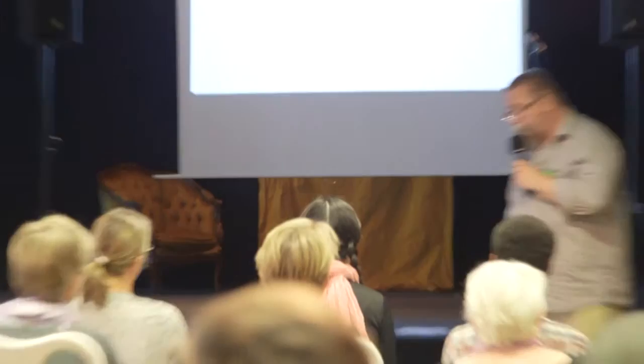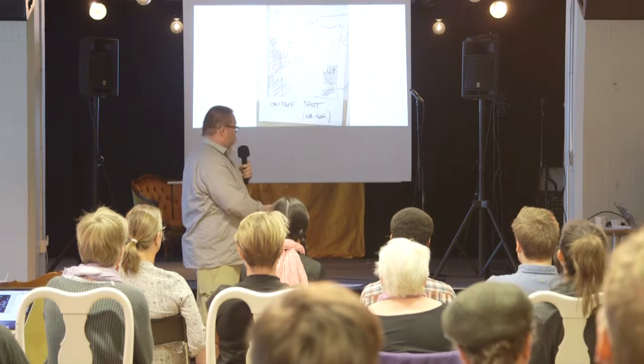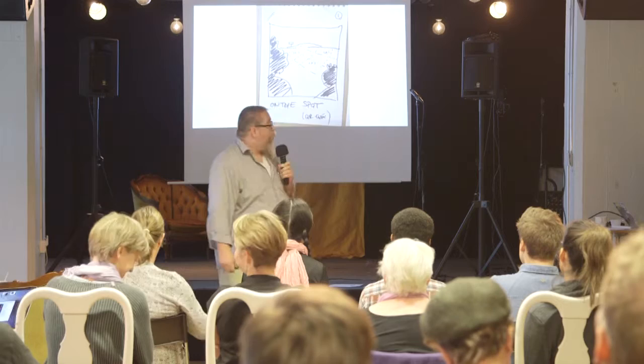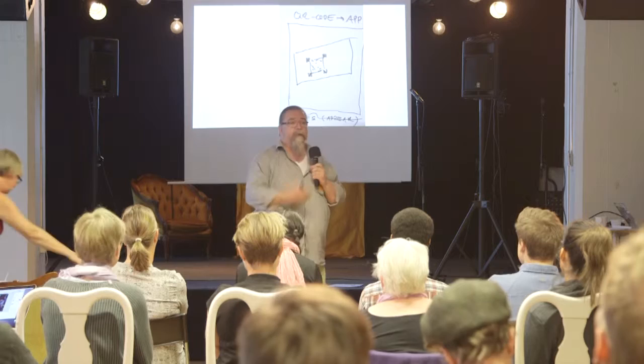We early on decided we need augmented reality or virtual reality. And to facilitate that you need to have a smartphone or an iPad, or in the short future here, virtual reality glasses or something like that. And when you get to the place, you go to the starting point and scan a QR code and that starts this adventure.